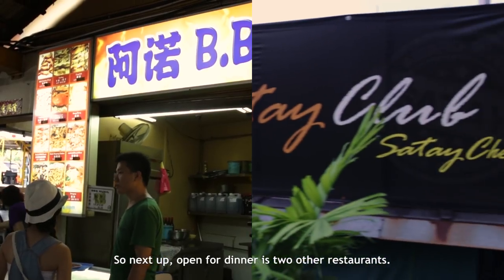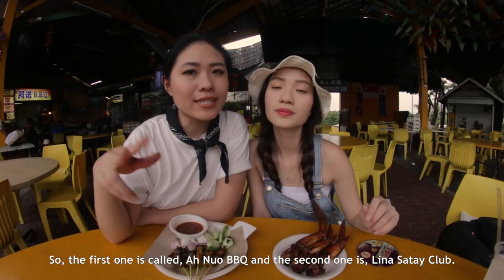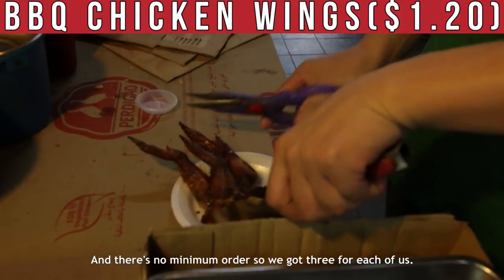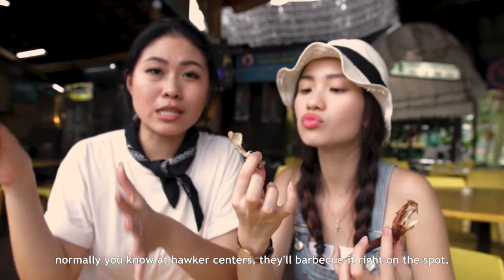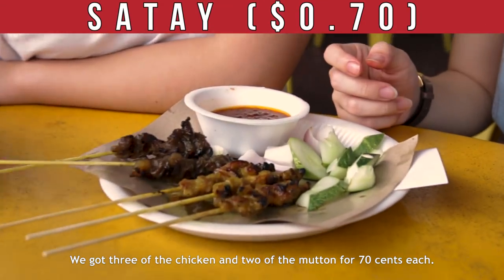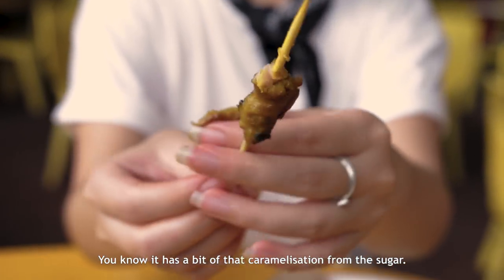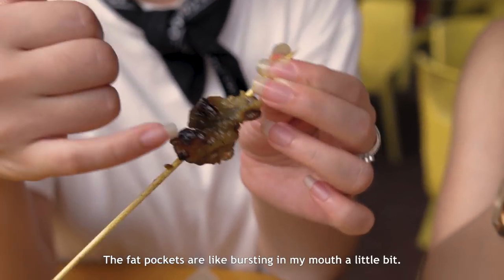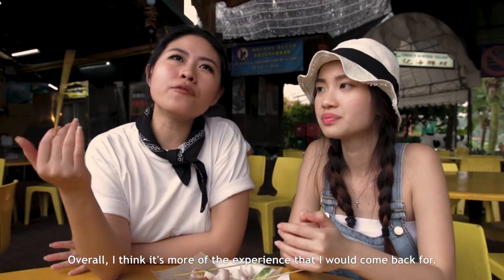Next up, open for dinner are two other restaurants: Anor BBQ and Lina Satay Club. At Anor BBQ they specialise in BBQ seafood. We got BBQ chicken wings for $1.20 each with no minimum order — three each. I'm a bit disappointed because he just warmed them up rather than grilling on the spot — it's a very normal chicken wing. For satay, we got three chicken and two mutton for $0.70 each. The chicken satay is quite sweet with caramelisation on the edges. The mutton one has a lot of fat with fat pockets bursting in the mouth. Overall, I think it's more for the experience that I will come back for.